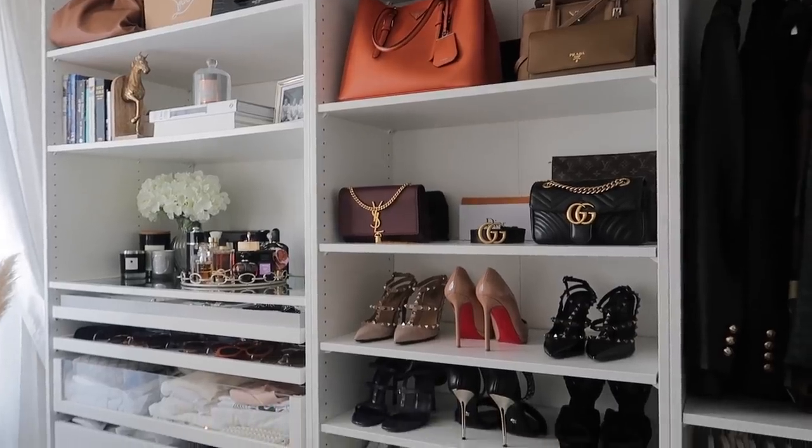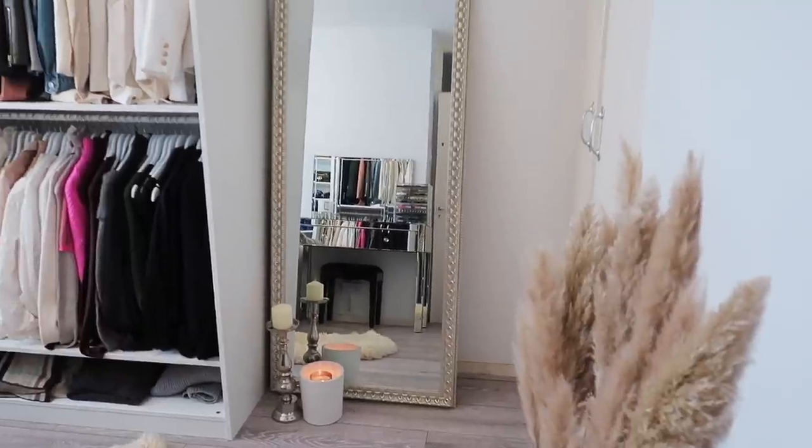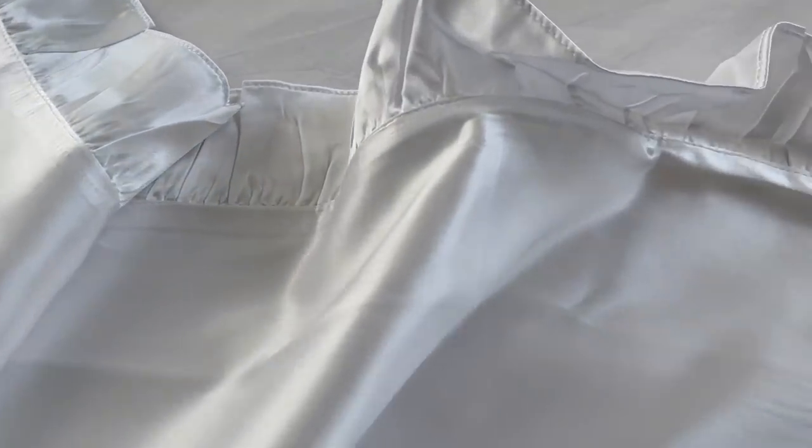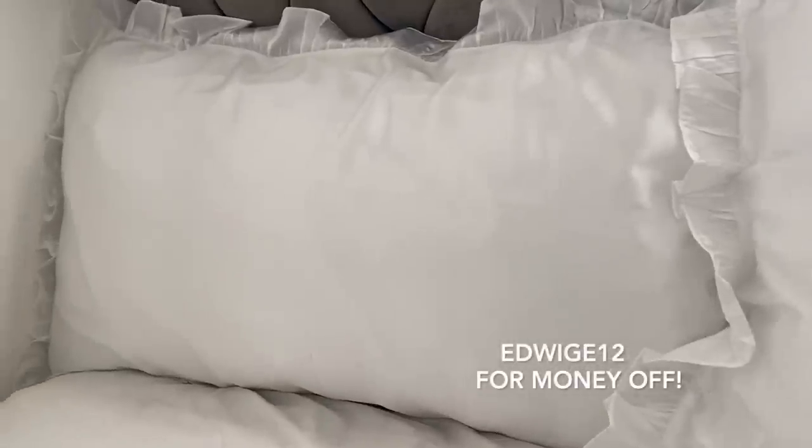Beautiful people, that was everything for me today. I really hope you have enjoyed watching my room tour and closet tour — this is literally where all the magic happens. Don't forget to follow me over on my Instagram, and don't forget to like this video and comment down below. Before we go, I have a giveaway: the Libre fragrance by YSL, beautifully packaged — follow me on Instagram, like this video, comment below, tag your friends and share it on your story for your chance to win. I also want to thank Lily Silk for sponsoring today's video — don't forget you have an extra 12% off with code EDWISH12. I love you all so much, thank you for watching. I'll see you in my next video — bye bye!